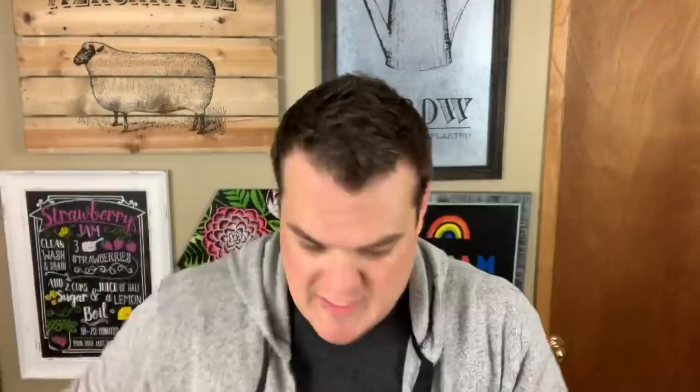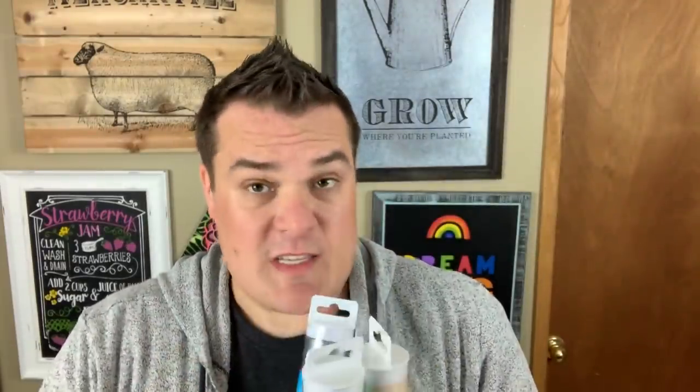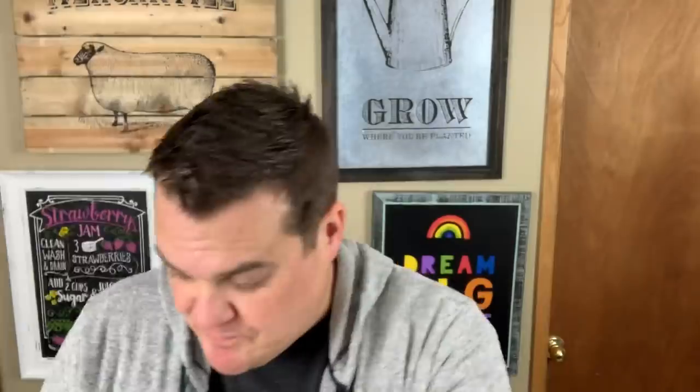We also have it in mint. Look at that! And we have it in parchment. All of these are the brand new Premium Glossy Vinyl. You're going to get it in silver, stone yellow, mint, and parchment — all Permanent Glossy Premium Vinyl.